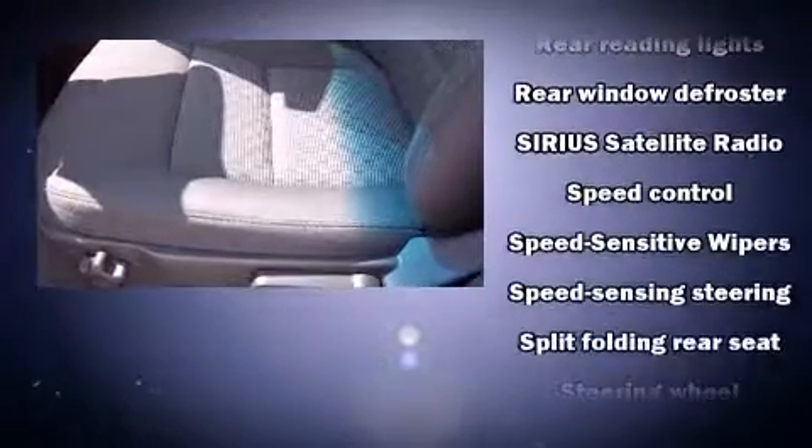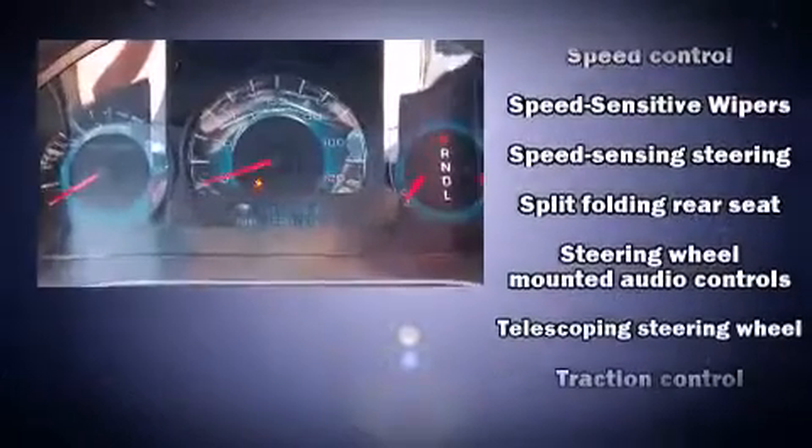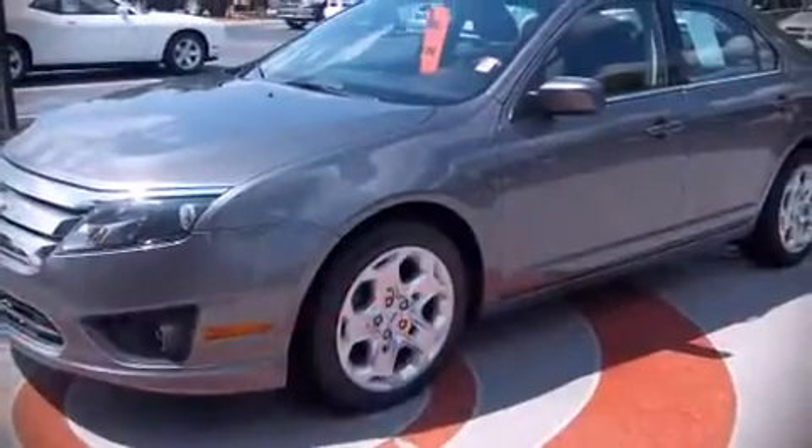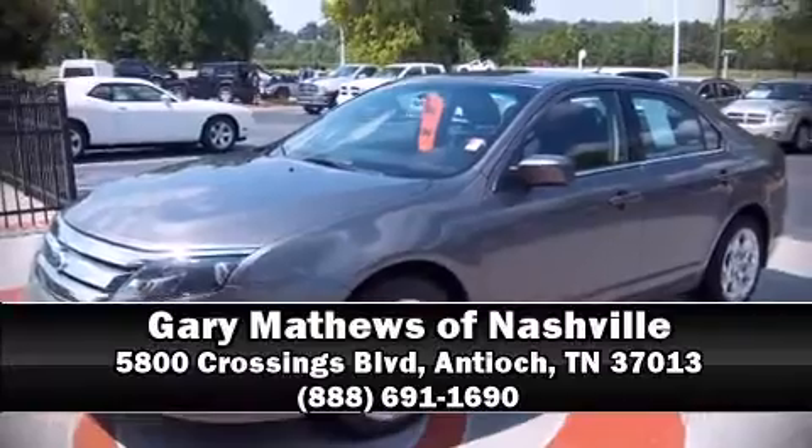A Carfax history report indicates just one previous owner. Our team is professional and we offer a no-pressure environment — please don't hesitate to give us a call.